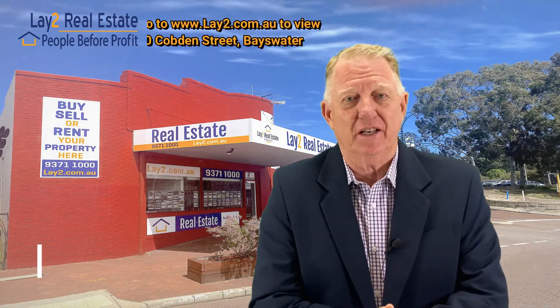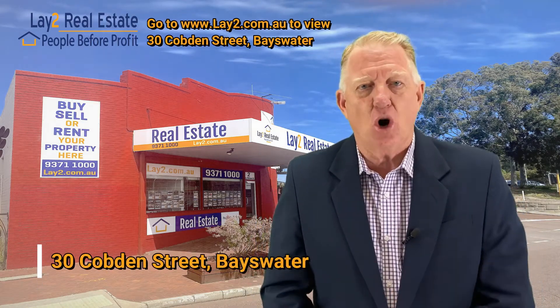Hi, Steve Lay, Lay2 Real Estate. Exciting, I'm excited. 30 Cobden Street, Bayswater.